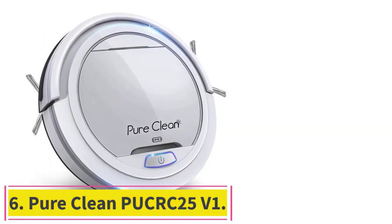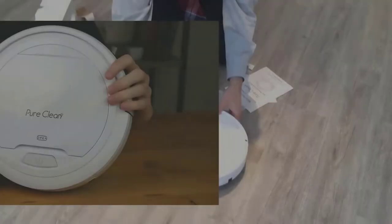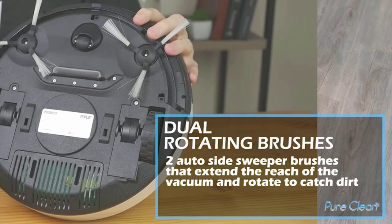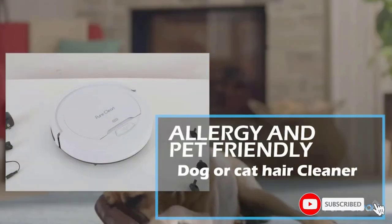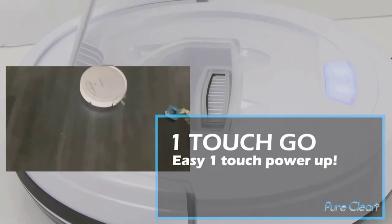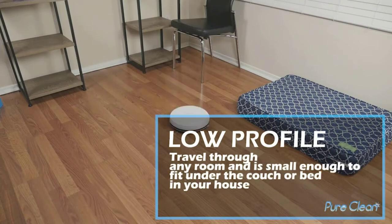Number 6: the Pure Clean PUCRC 25 V1. The biggest difference between this robotic vacuum and the other one on our list is that this one can be used on some carpets. While they can't be too thick, the fact that it can be used on multiple surfaces is a handy feature. This vacuum is bagless and has a small capacity, but it makes up for this with a long runtime and automatic charging. Another great feature is the side brushes, which allow this circular vacuum to clean dirt and debris from corners quite well.